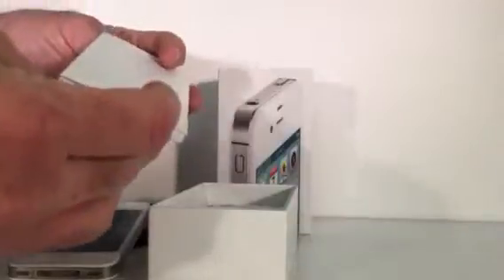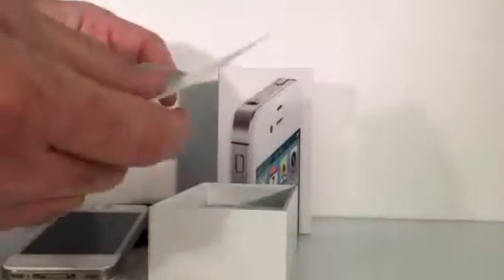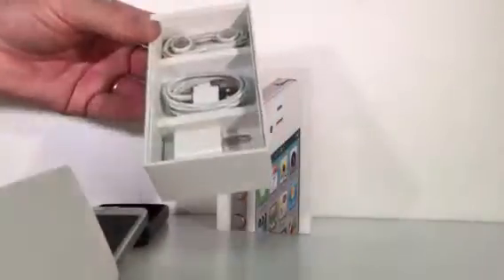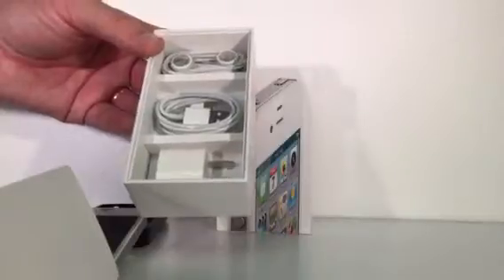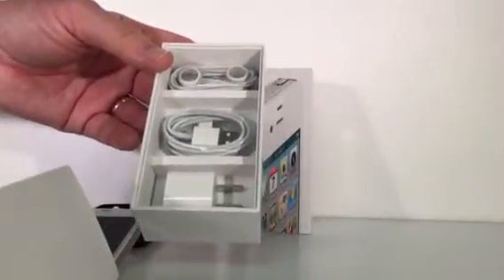The original startup guide is still intact. I don't believe it's ever been opened. As well as the power block, USB cable, and headphones are still in the original box unopened.